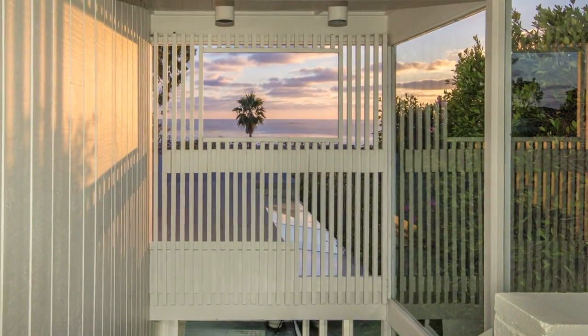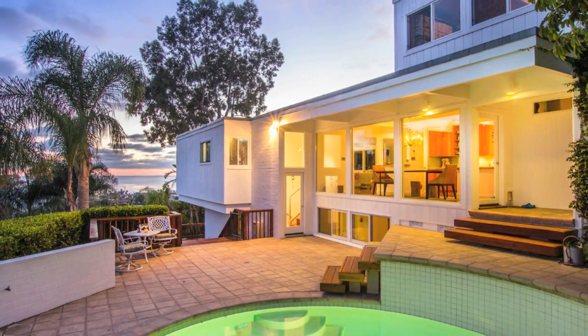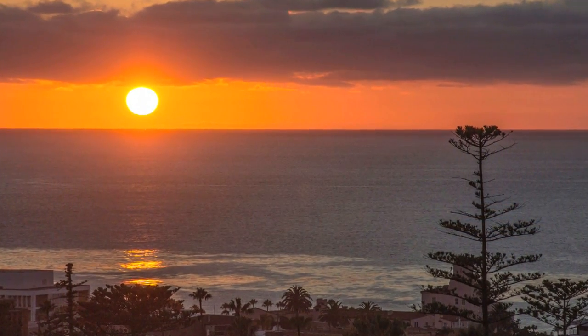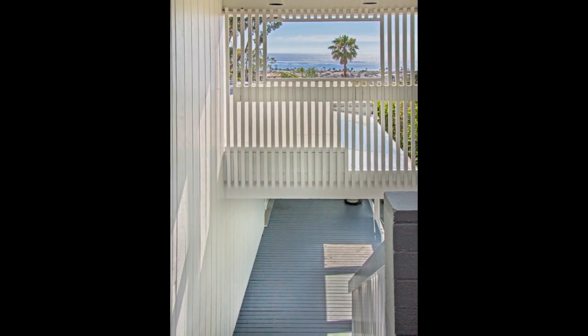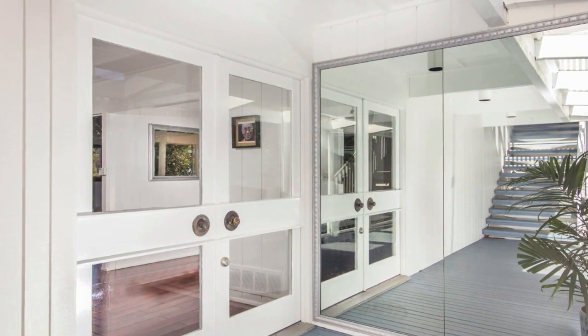Creative vision coupled with bold design is the only way to describe this striking ocean view home. With walls of glass that maximize views to the Pacific and canyon open spaces around the Country Club area of La Jolla, this three-bedroom, three-and-a-half bath residence captures the indoor-outdoor lifestyle in true Southern California mid-century form.